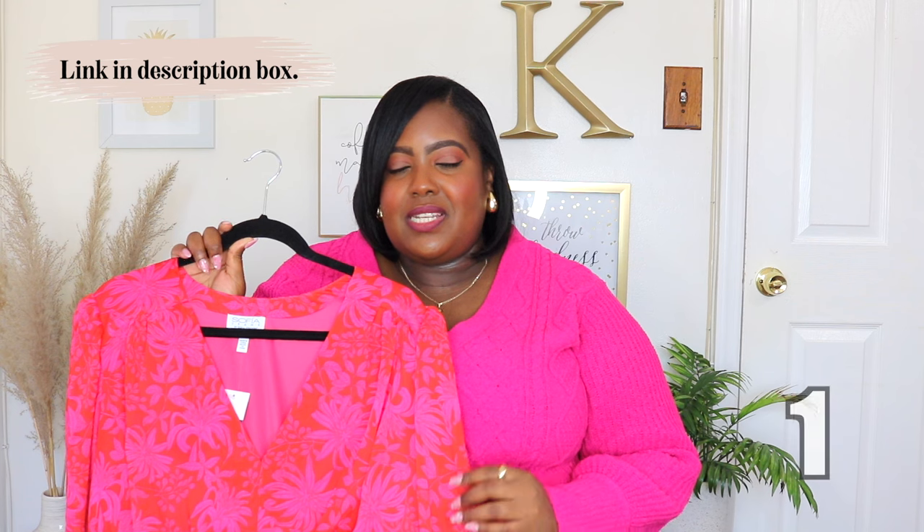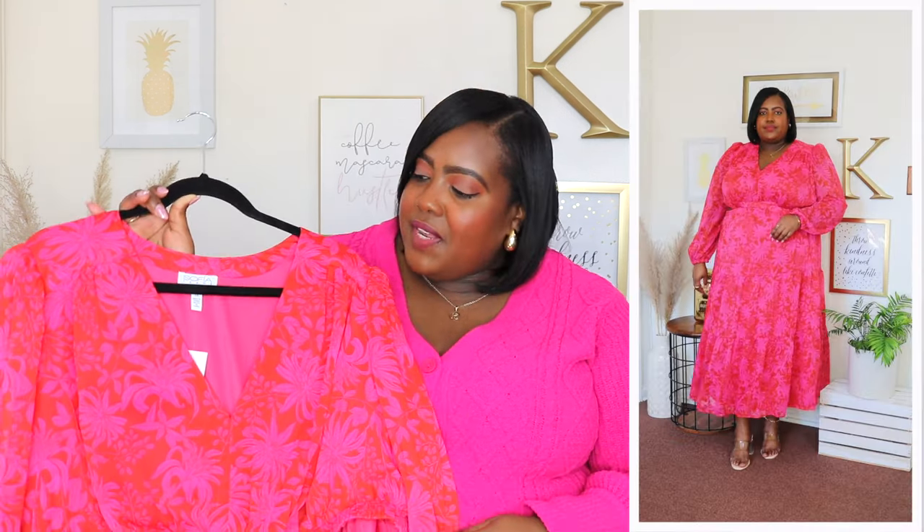I'm starting out with one of my favorite dresses from this haul. It's the Sofia Vergara cutout maxi dress. I'm wearing a 2X and the price is $34. It's available in black and an animal print but I have it here in this beautiful pink floral print. I actually have this exact dress from last fall — they came out with some fall colors and I just love it so much. It features a V-neckline, long sheer sleeve, and this is a chiffon material with an elasticized cuff.